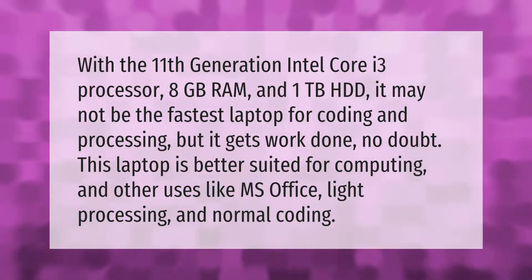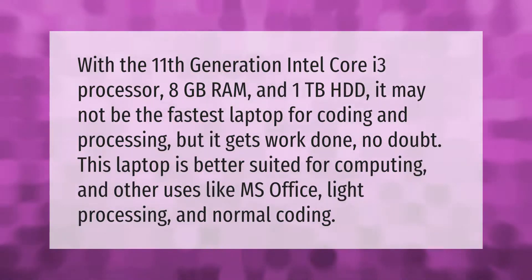With the 11th generation Intel Core i3 processor, 8 gigabytes of RAM, and 1 terabyte HDD, it may not be the fastest laptop for coding and processing, but it gets work done. This laptop is better suited for computing and other uses like MS Office, light processing, and normal coding.